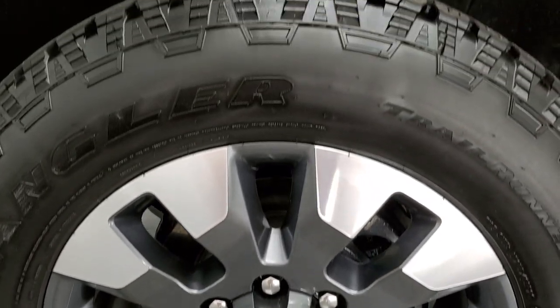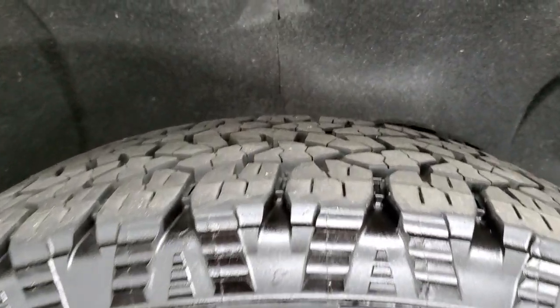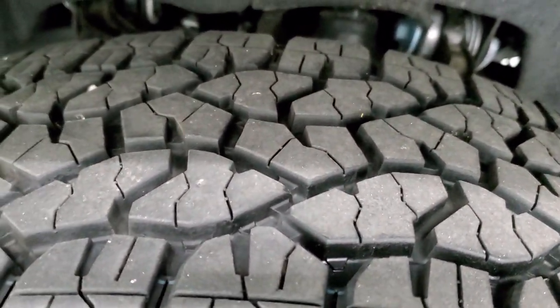It comes with 20 inch painted and polished aluminum rims and Goodyear Wrangler Trail Runner AT tires. These are LT 275 55R20s and they have probably about 70 to 80% of the tread left on them.